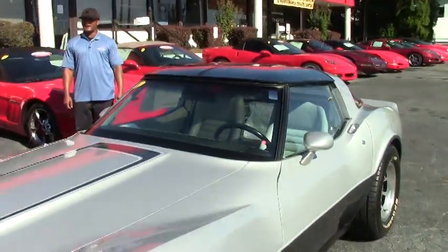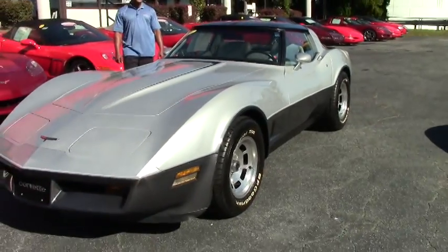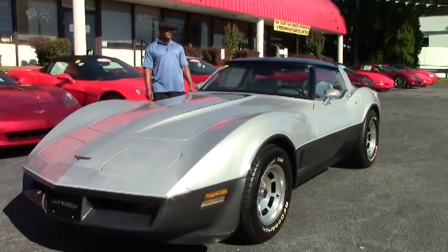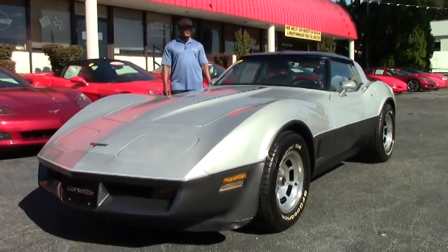Welcome to another great day at Buy-A-Vet. Hi, I'm Tony, I'll be your host today. Today we have a pristine 1981 Corvette, correct color and paint. The color is silver and gray.